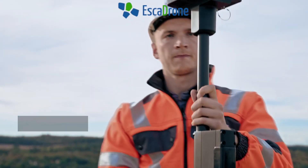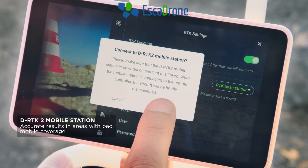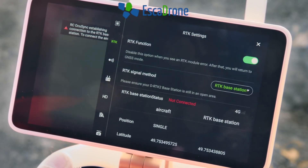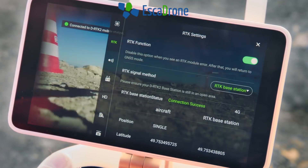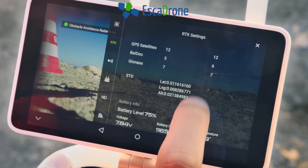In order to use all the benefits of the fully integrated system, in RTK mode we are using network RTK services. To achieve even more accurate results, especially in areas with bad mobile network coverage, the DRTK2 mobile station can be connected with ease.